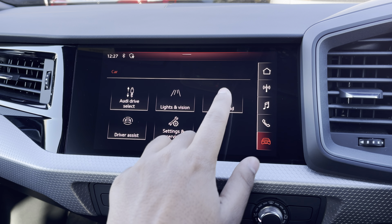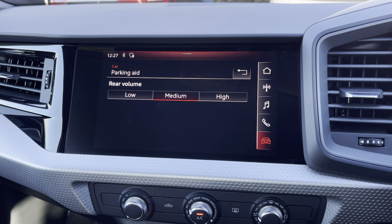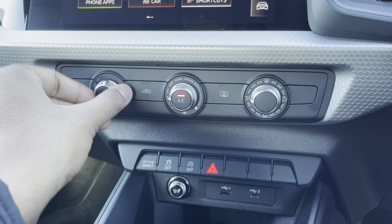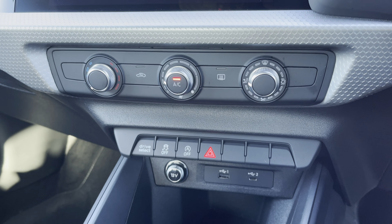Additionally, there's rear parking sensors for reassurance when parking or navigating through tight spaces. Lower down, you'll find the controls for the manual air conditioning. You can easily change the temperature, speed, and direction on the move, without taking your eyes off the road.